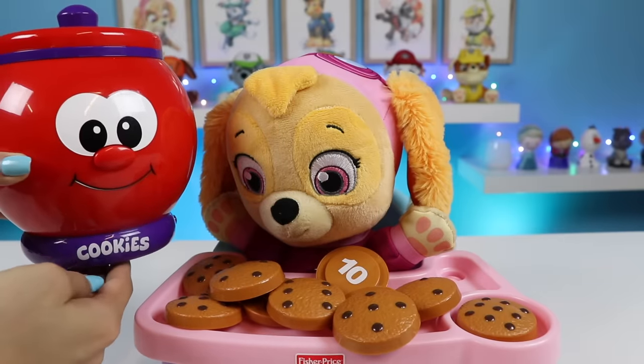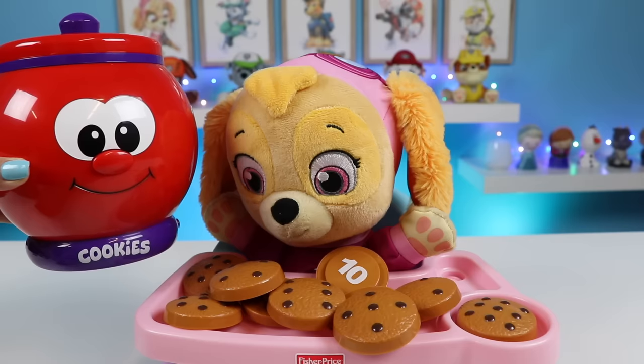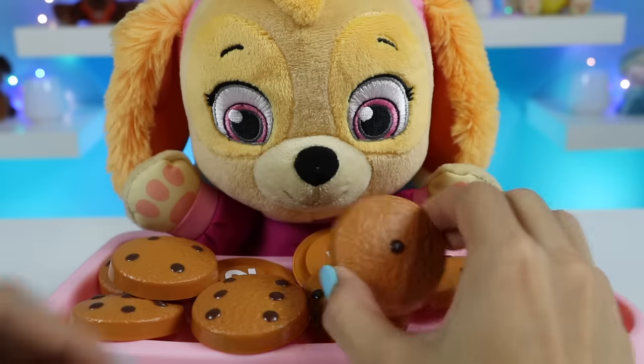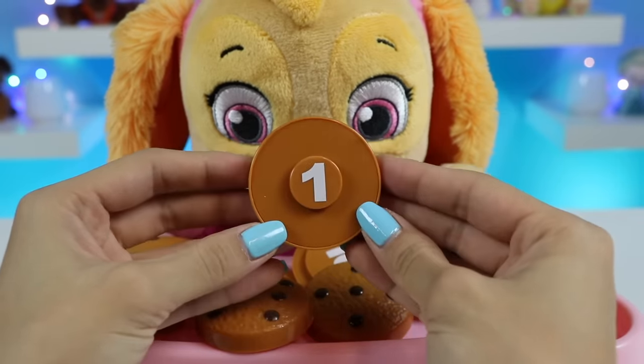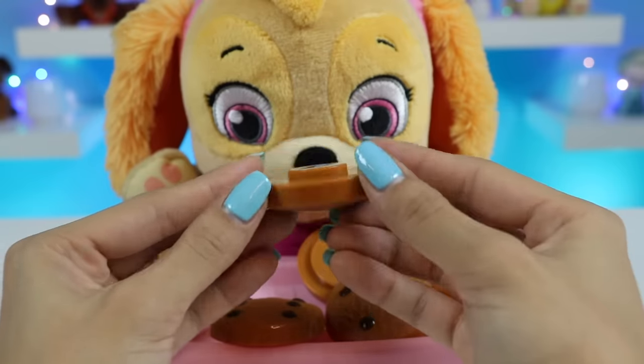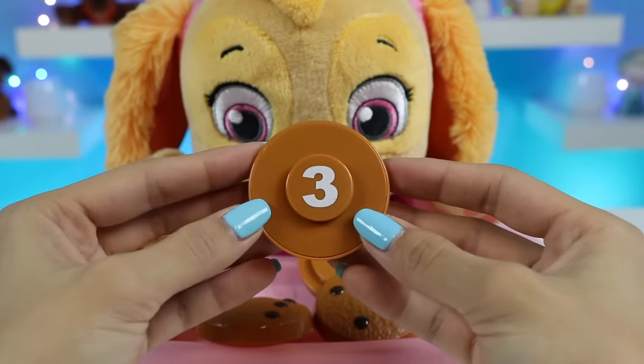Hi, I'm Count and Learn cookie jar. Let's count some cookies. Please put in a cookie. But first I'll do a little review. Oh guys, here's number one. Two. Three. Four.